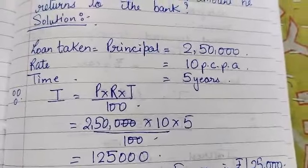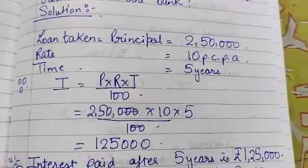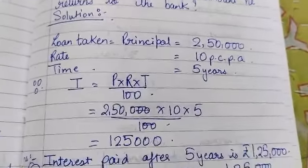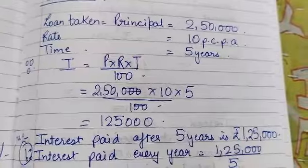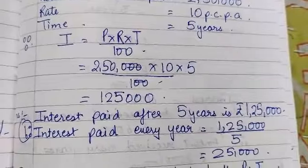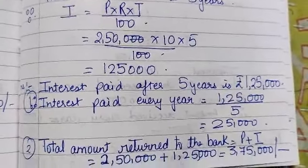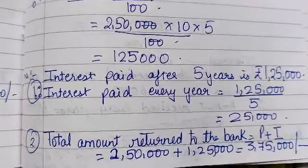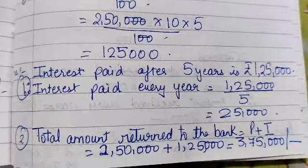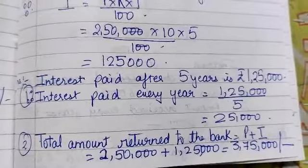This Rs. 1,25,000 is the interest payable after 5 years. The question asks for the yearly interest. So interest paid after 5 years is Rs. 1,25,000, meaning interest paid every year is Rs. 1,25,000 divided by 5, which is Rs. 25,000. The total amount returned to the bank after 5 years is principal plus interest: Rs. 2,50,000 plus Rs. 1,25,000, giving Rs. 3,75,000.